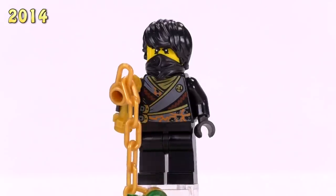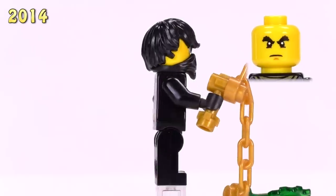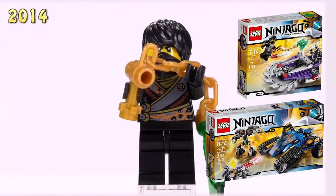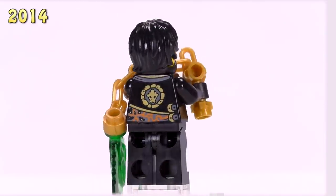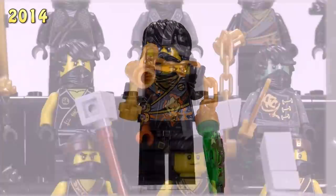The year 2014 also gave us just one new Cole - Cole Rebooted. His appearance was in the Hover Hunter set as well as the Thunder Raider. Honestly, this is probably my least favorite printing for the character in any of the years. He sells for four bucks.